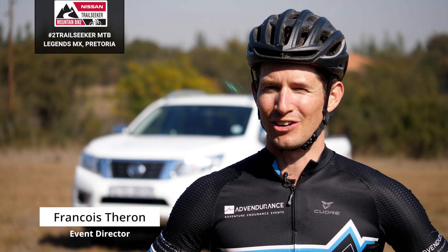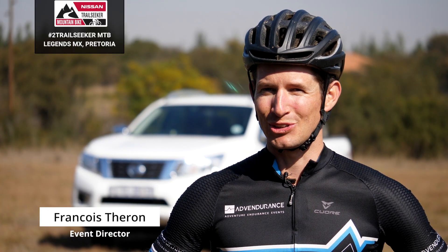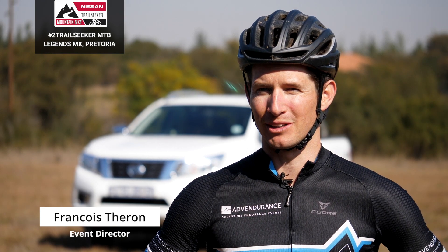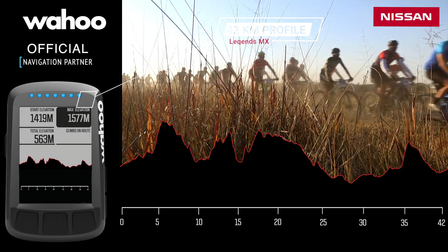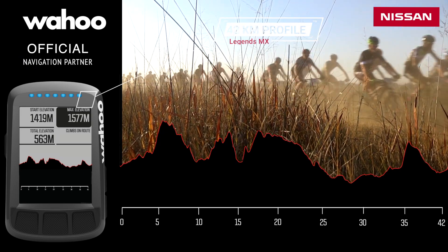Nissan Trail Seeker Ledger's MX2, the half marathon — the distance is 42 kilometers. This is probably going to be the most technical half marathon we've ever had for the Nissan Trail Seeker series in the Gauteng area.